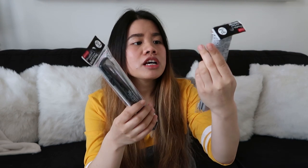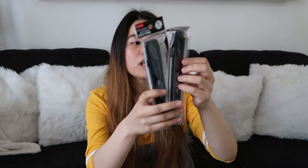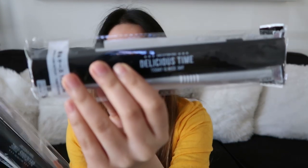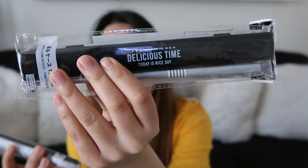Next item na ipapakita ko sa inyo is itong chopsticks and case — isa sa akin, isa kay Caleb. Maganda siya if you guys meron kayong pack lunch. Wala nang masyadong ibang color — I mean meron, pero parang for kids lang siya. And this one okay na din kasi gray, neutral color. Nakalagay is smile for you, delicious time, today is nice day.